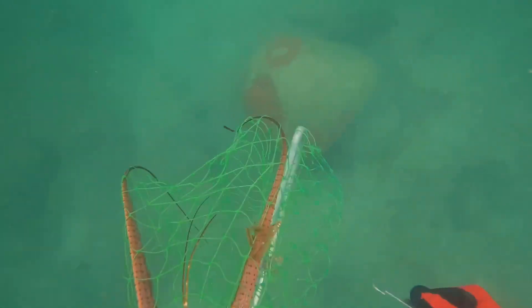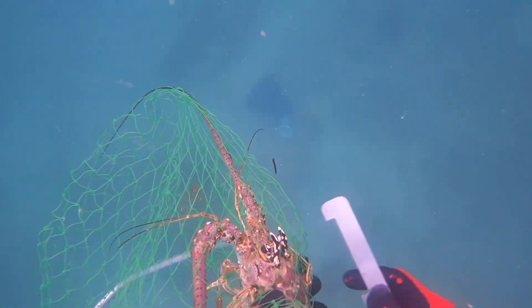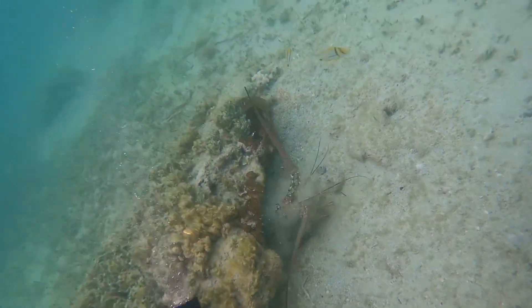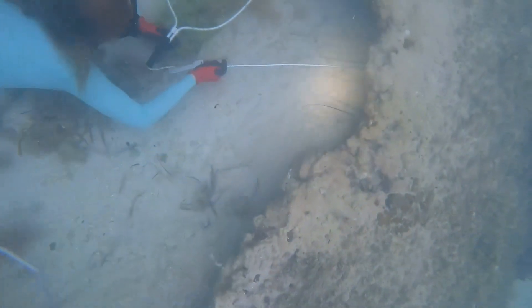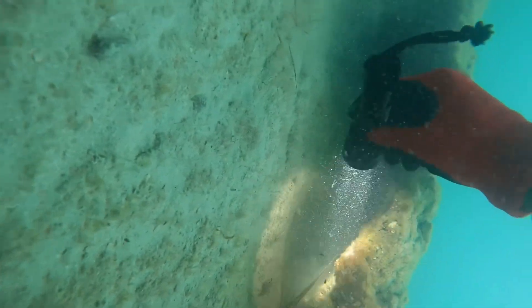We are measuring all of these lobster. In the state of Florida, the legal size is a three-inch carapace — which is pretty much the head. There is an area in between the two horns on that head where the gauge has to nestle in, and then the lobster carapace must be longer than the gauge. If you've been lobstering for some years like myself, you'll actually be able to tell which ones are legal just by looking at them, so you won't waste time tickling out smaller lobster and disturbing their nest. As a legal reminder though, even if you know what size they are, it is necessary to keep a lobster measuring device on you at all times.